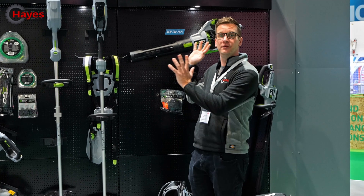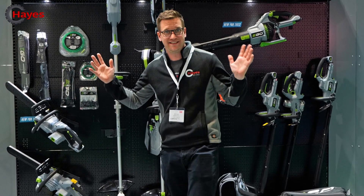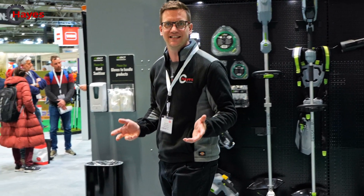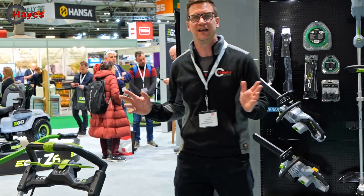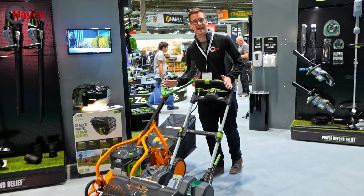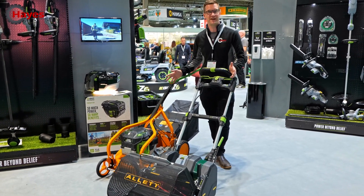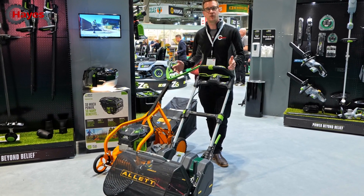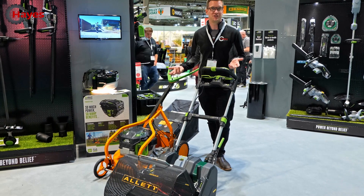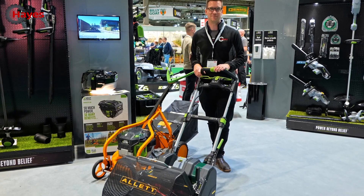So you'll be familiar that Ego make lots of different products — chainsaws, head strimmers, strimmers, lawnmowers, all that different range. And obviously we've done the video on the new Ego Z6 Zero Turn mower, which is amazing. But Ego are taking it to the next level. They are now putting their power packs and power units and battery systems into other manufacturers' products. So the question is, are they going to be the new Honda, Briggs & Stratton, or Lonson equivalent for powering products? Let's explain.